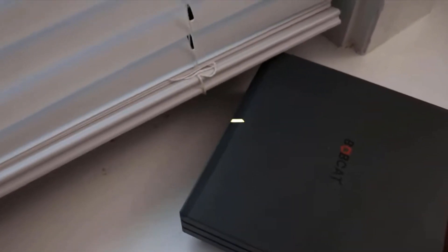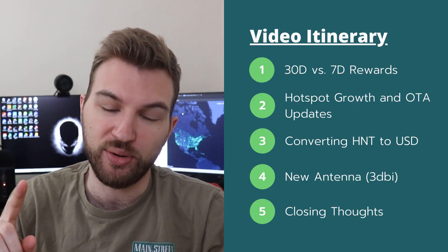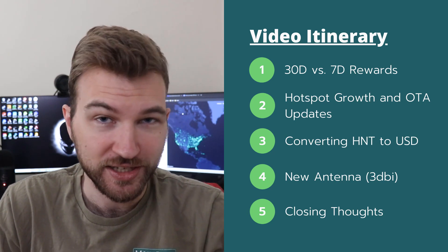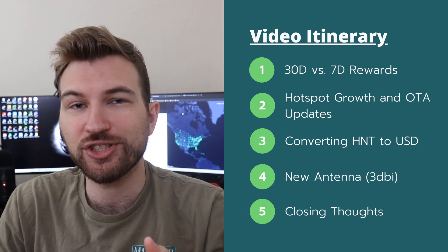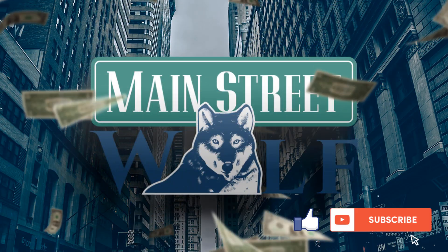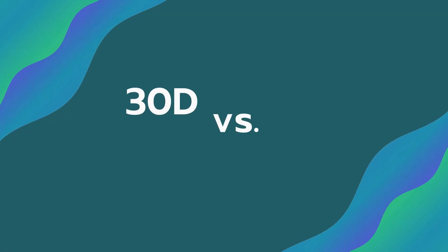It's been around 30 days since my helium miner went live and started producing helium. I made an update video after seven days and this is the 30-day version, so it's really going to be a comparison versus that first video — talking about how the results are slightly different, some of the issues I've run into, and then also some exciting news and possible changes to my setup going forward.